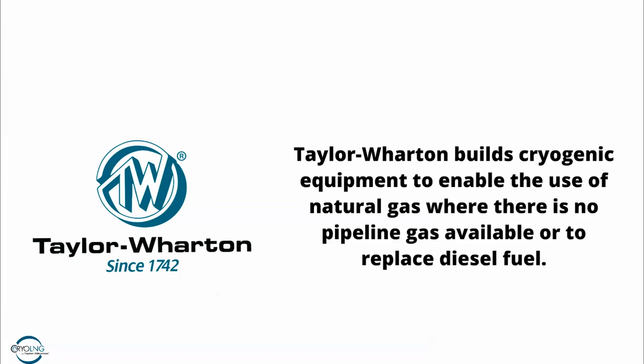Hello, my name is David Barr. I'm the Vice President and General Manager of Cryo LNG here at Taylor Wharton. Taylor Wharton builds cryogenic equipment to enable the use of natural gas where there is no pipeline available or when you want to replace a different fuel like diesel.